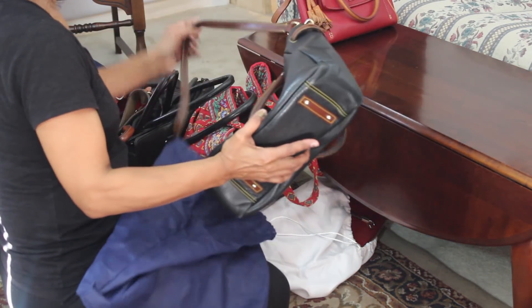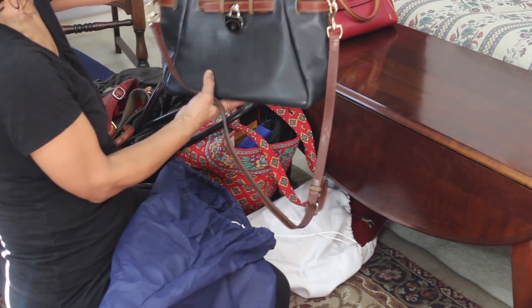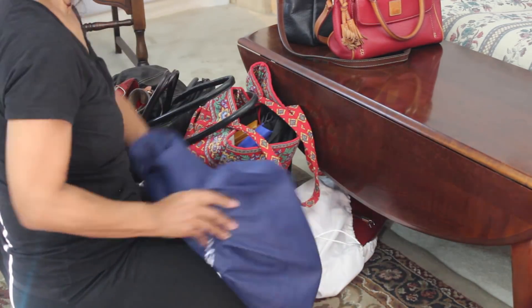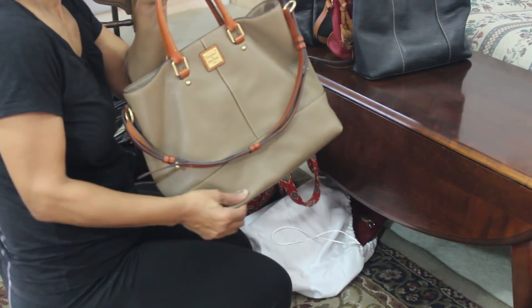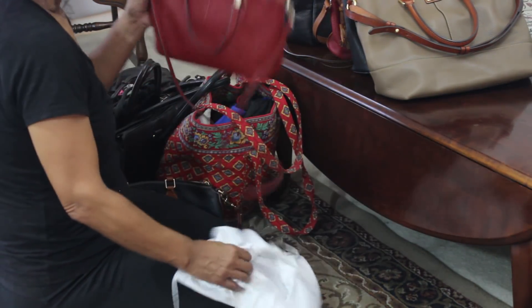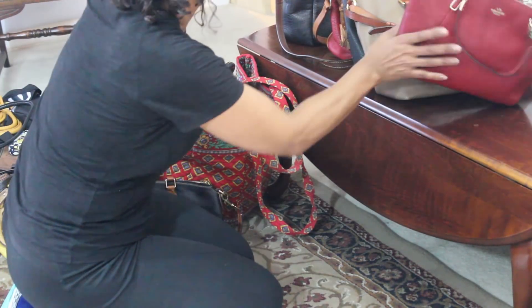Let's get all these out of the bags so that we can see which bags they are. There's a small tote, a large tote, and a Coach bag — I took a walk on the dark side and bought this Coach.